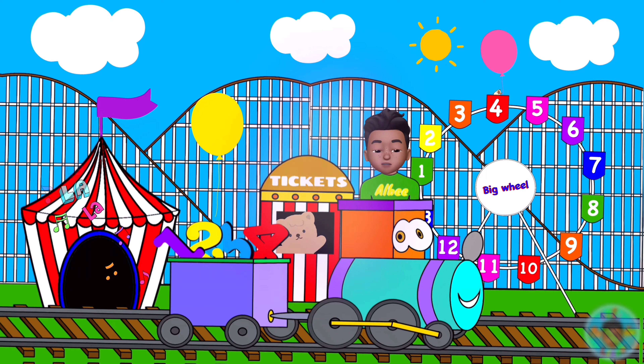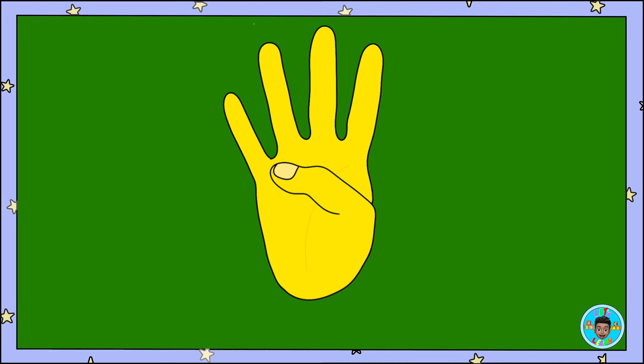Here we go! This is how you show the number four with your fingers. One, two, three, four fingers.